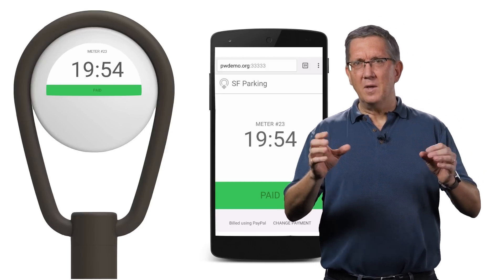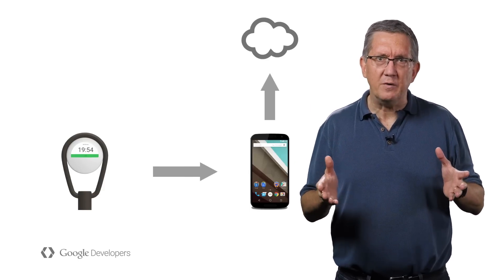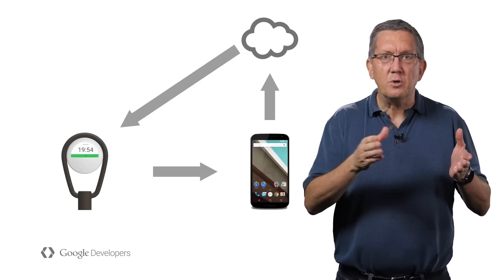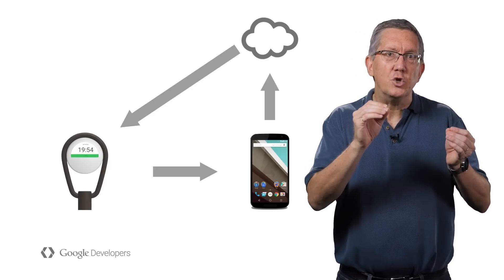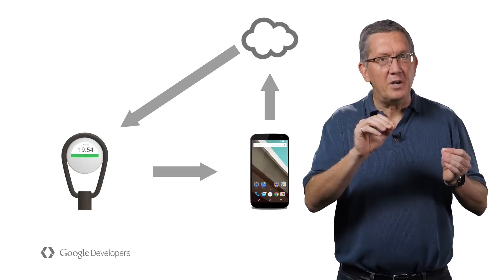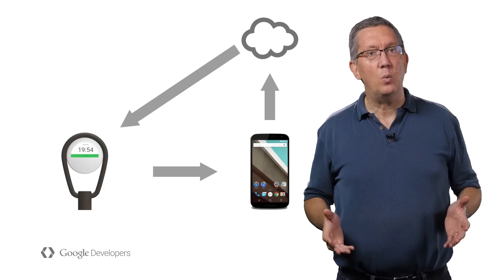So what's happening here? The physical web URL points to a web page on a standard web server that connects to a small controller here inside the parking meter. When the purchase goes through, it uses a web socket to message the board, which then adds the time. While the movie poster took you on a journey from the beacon to the phone and then straight to the web, here the parking meter completes the loop, interacting directly with the machine right in front of you, all just using standard web technologies.